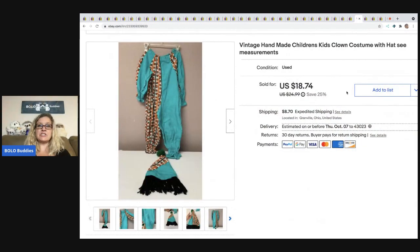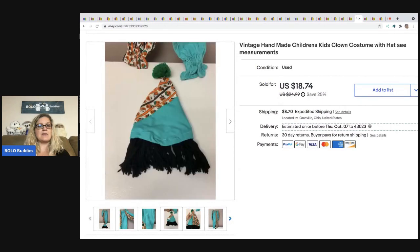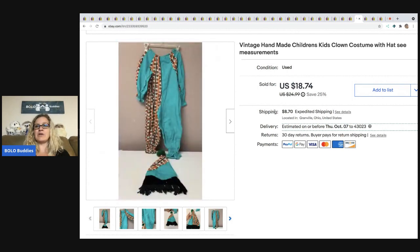The next item is this vintage handmade clown's costume. I want to say I paid $3 for this at a garage sale, but do not quote me on that. It sold for $18.74 plus shipping. I bought two of them that day — the other one sold much quicker than this one. This one hung around for a while; it could have been the size or the style.